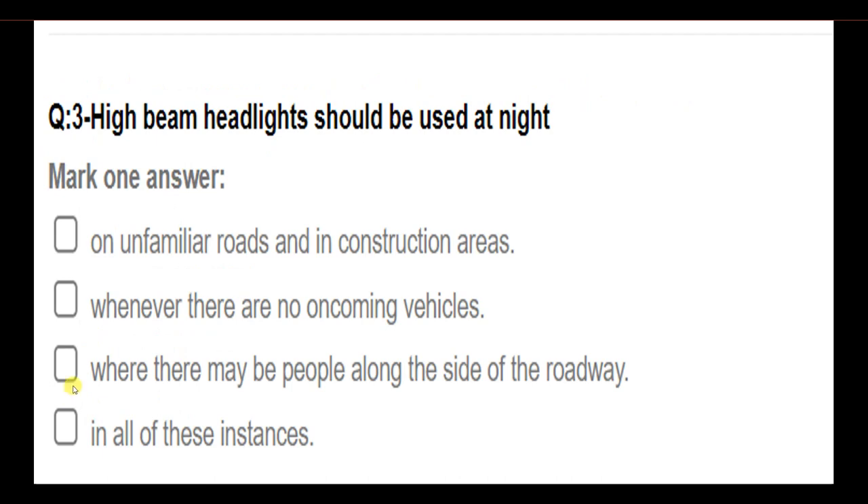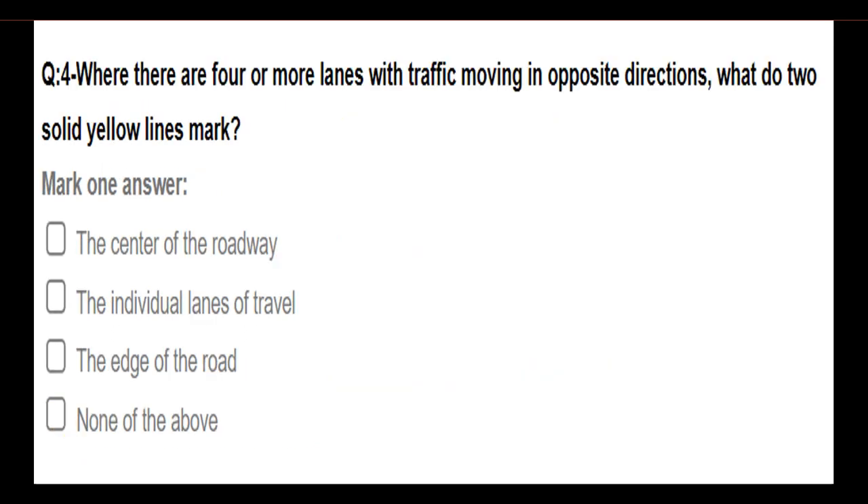High beam headlights should be used: at night on unfamiliar roads and in construction areas; whenever there are no oncoming vehicles; where there may be people along the side of the roadway; in all of these instances. Answer: In all of these instances.